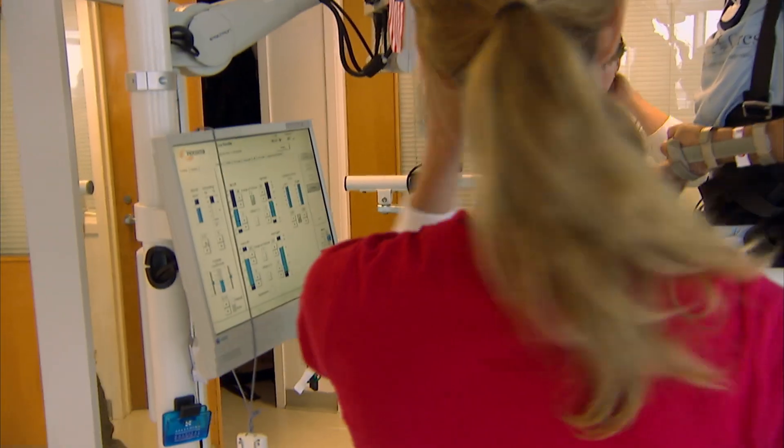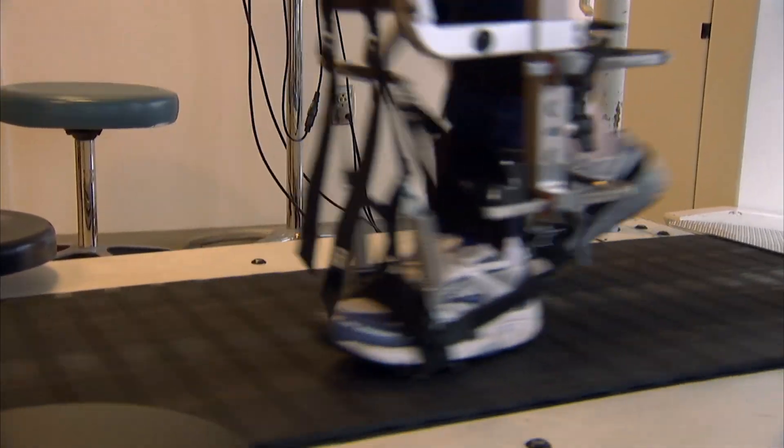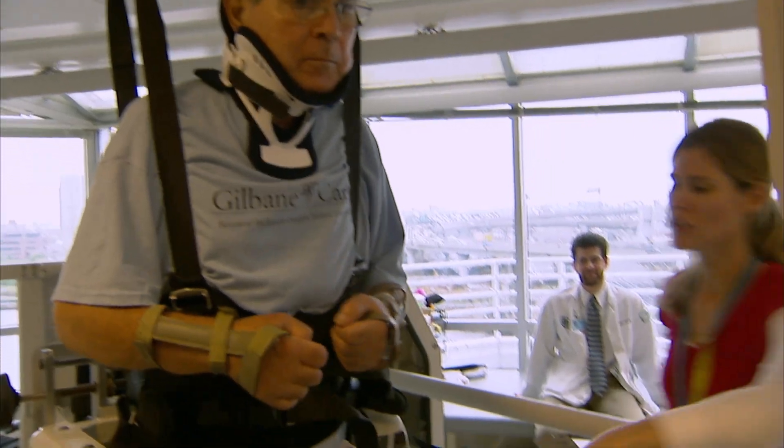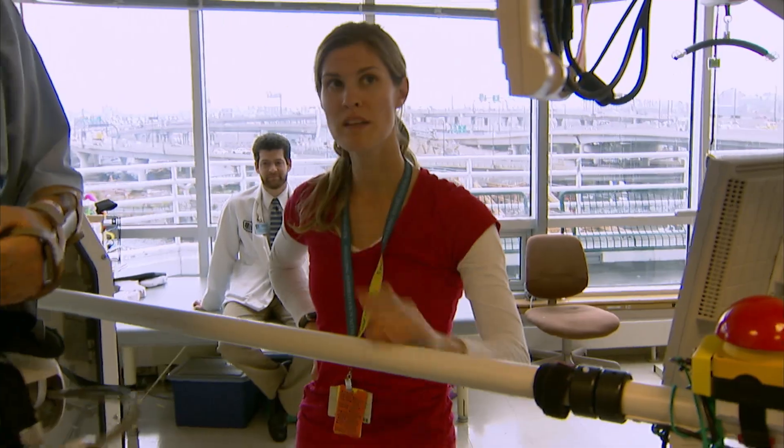The Lokomat is a robotic exoskeleton for robotic gait training. Manual gait training, as was usually done, was really strenuous on therapists, who had to independently move the person's legs through the standard walking pattern. We've formed a collaboration with the company that developed the Lokomat, and we're actually able to tap in using our own software and change the way the robot works.